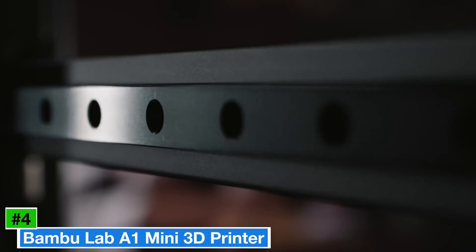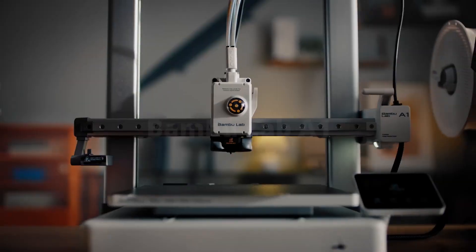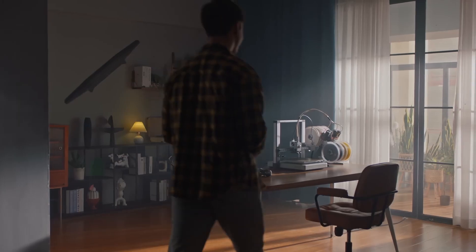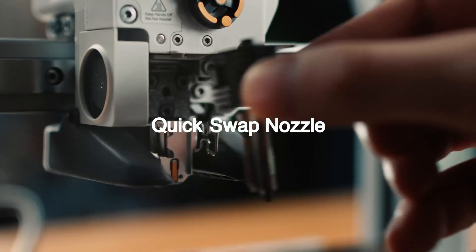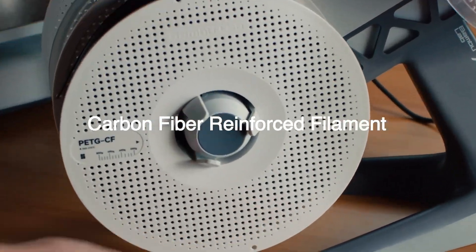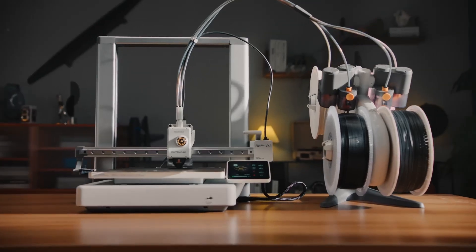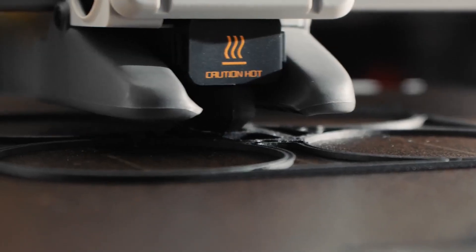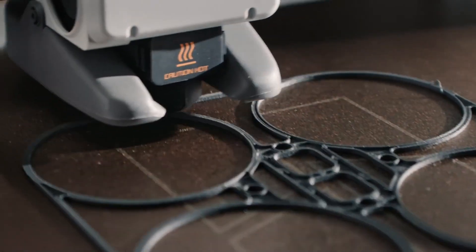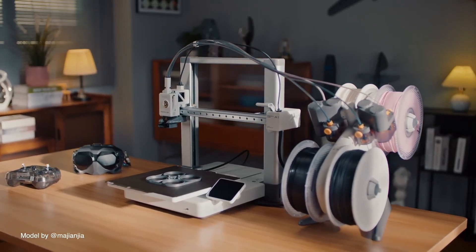Number 4: Bambu Lab A1 Mini 3D Printer — a game-changer in the world of personal fabrication that combines cutting-edge technology with user-friendly design, making it the perfect companion for creators of all skill levels. Picture this: a sleek, compact powerhouse that fits seamlessly into your workspace while delivering jaw-dropping print quality. With its innovative features, the A1 Mini takes the hassle out of 3D printing. Its intelligent setup process and intuitive interface mean you won't need an engineering degree to get started.